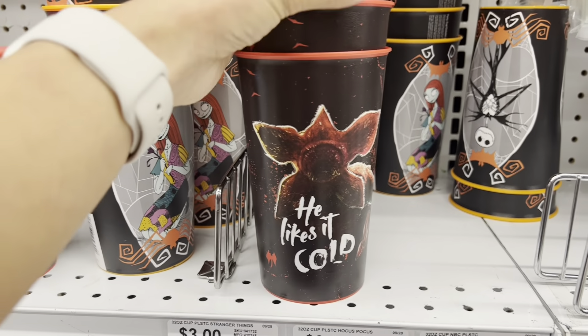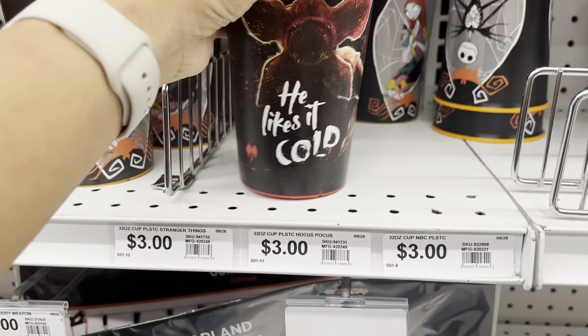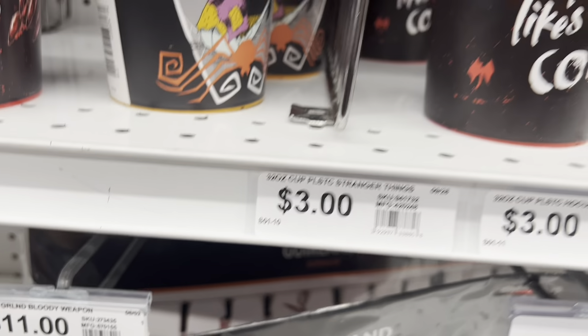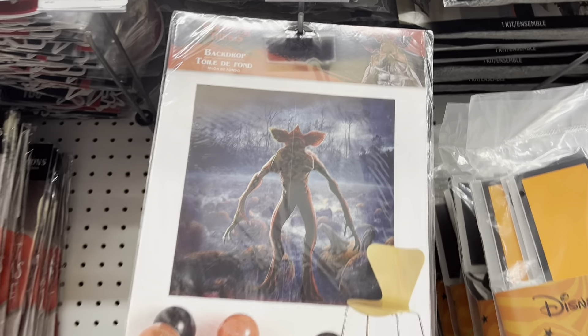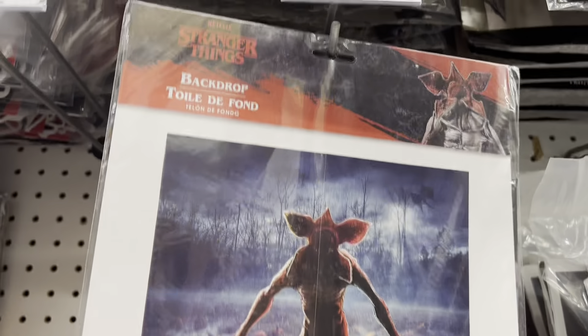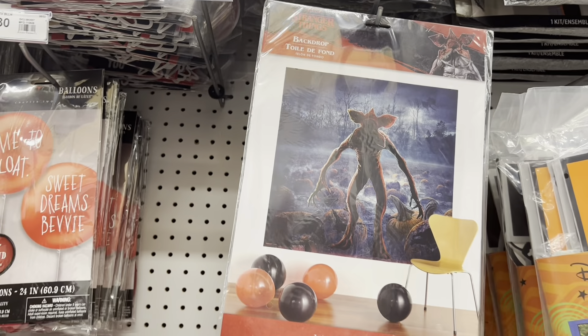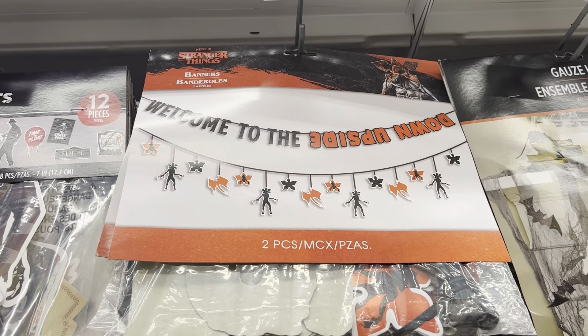Check out the Demogorgon cups — put your drink in there, your favorite beverage, make it a party. Only three dollars! And then we have a backdrop of the Demogorgon — put it on your wall for a photo op, eight dollars. And they also have a 'Welcome to the Upside Down' backdrop. How cool is that?